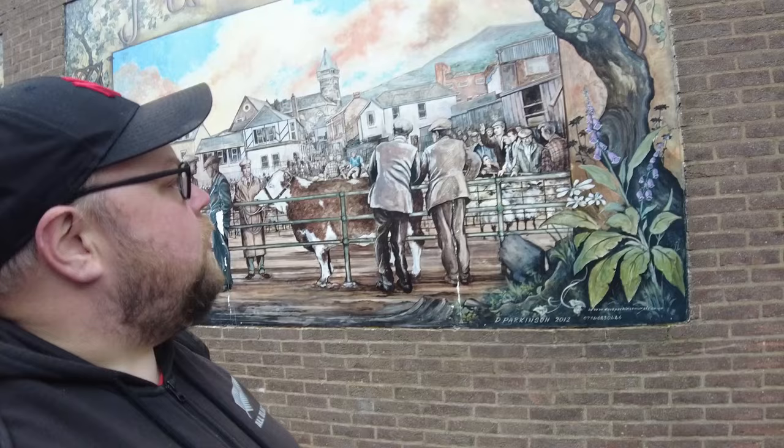Look at the amazing artwork and stuff. And obviously that's quite impressive there.